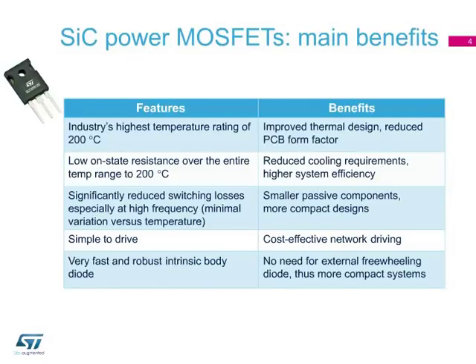The main features and benefits of ST's silicon carbide MOSFETs include the industry's highest temperature rating of 200 degrees Celsius for improved thermal design of power electronic systems, a very low on-state resistance over the entire temperature range for higher system efficiency, significantly reduced switching losses also at high frequency with minimal variation versus temperature for more compact designs, and a cost-effective simplified gate circuitry with a very fast and robust intrinsic body diode for more compact systems.